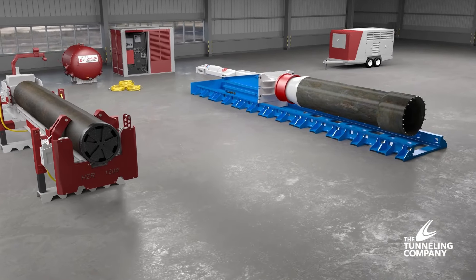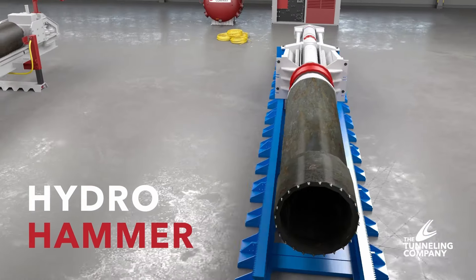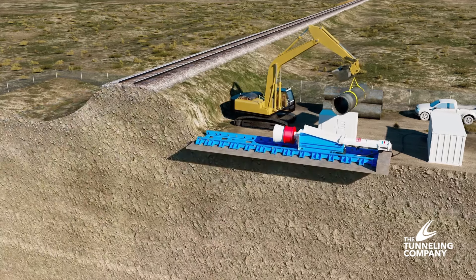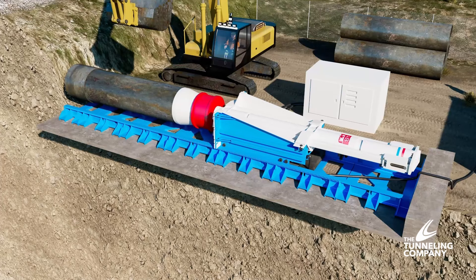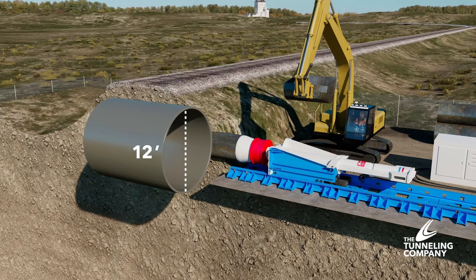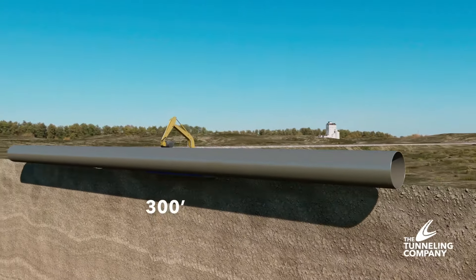The other primary methodology we employ for railway crossings is the Hydrohammer, which is defined by its efficiency, accuracy and cost-effectiveness. The Hydrohammer is a form of hydraulic pipe ramming used to embed large steel casings into the ground. This high-powered method is capable of installing pipes up to 12 feet in diameter and can complete crossings over 300 feet in length.